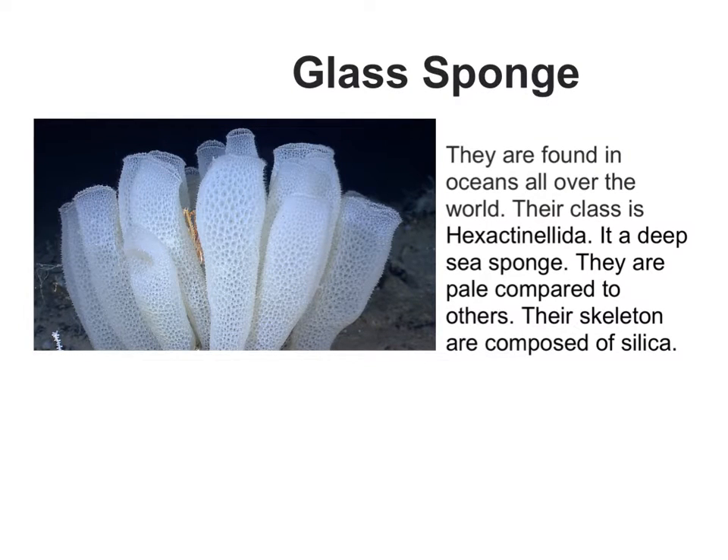The glass sponge is found in oceans all over the world. Their class is Hexactinellida. It is a deep-sea sponge. They are pale compared to others, and their skeletons are composed of silica.